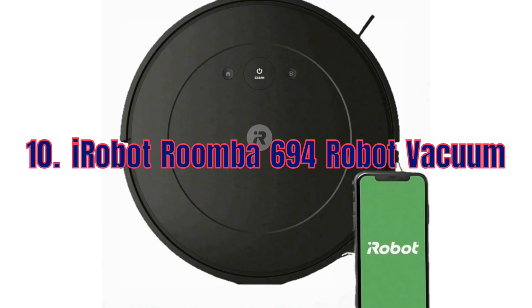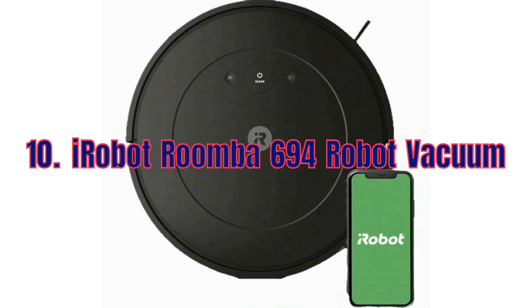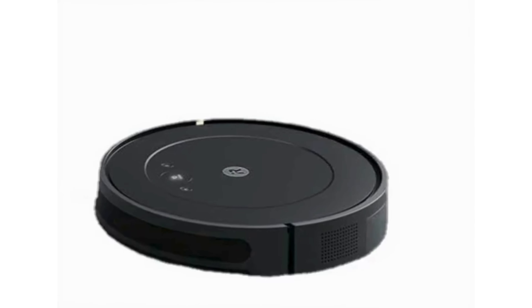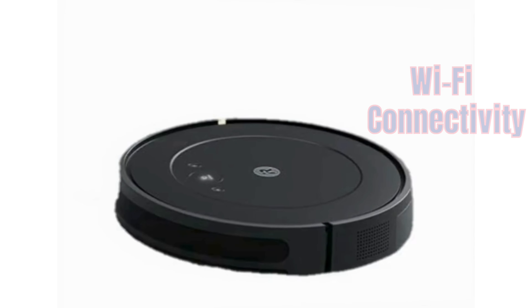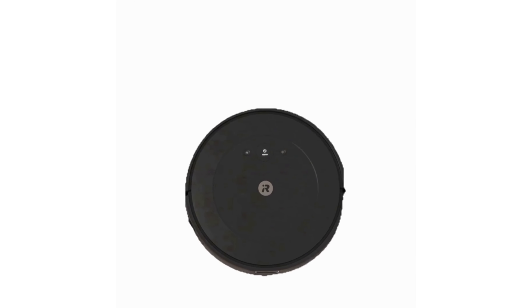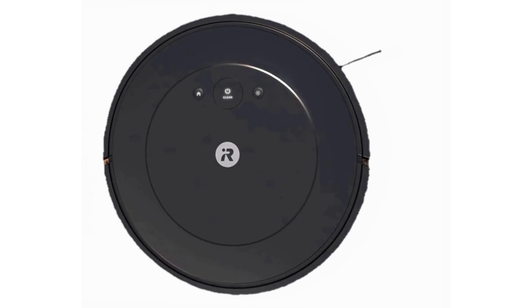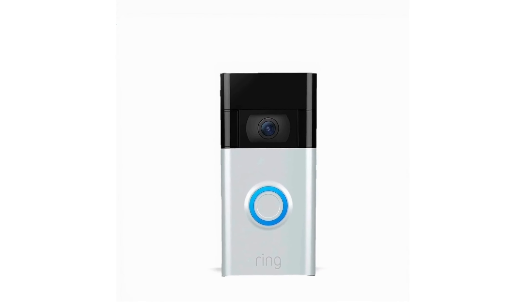Last but not least, we have the iRobot Roomba 694 Robot Vacuum. Keep your floors clean with this smart vacuum that offers personalized cleaning suggestions and WiFi connectivity. It's 40% off this Prime Day, making it a fantastic deal for everyone looking to save time on household chores.